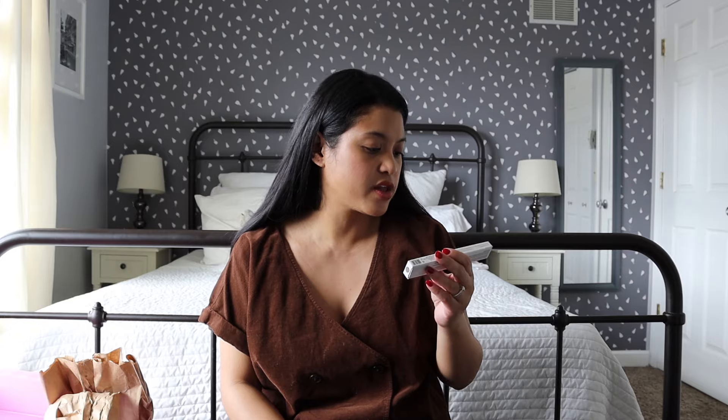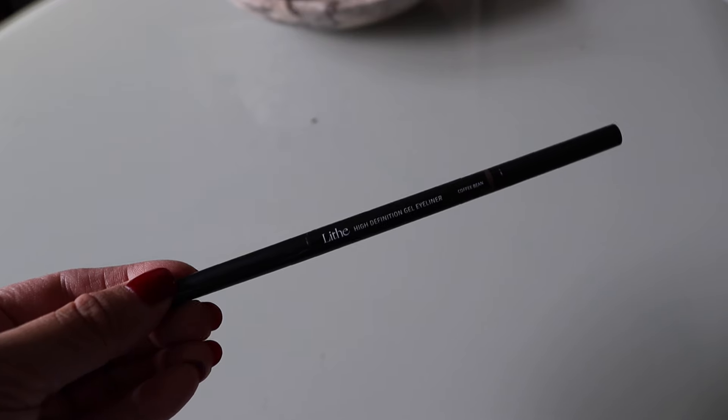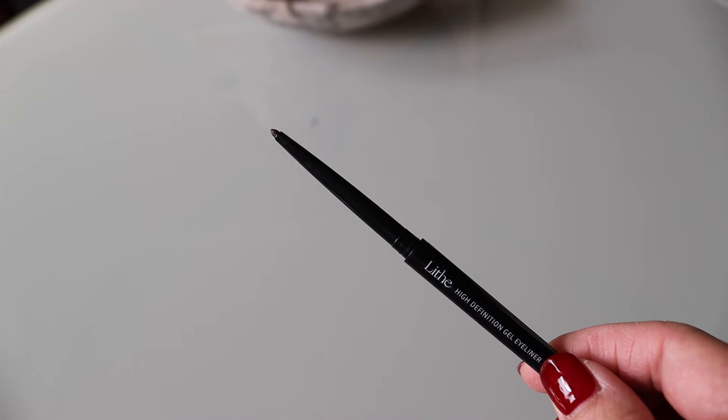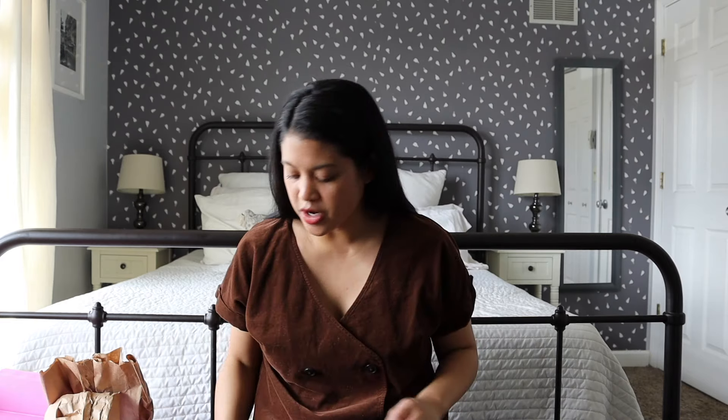Next we have the Lithe High Definition Gel Eyeliner pen with a built-in angled brush in the color Coffee Bean. I really like brown eyeliners — I think black looks harsh against the eyes and brown is softer. One side has a very fine tip eyeliner and the other has the angled brush, which I haven't gotten before, but I want to try it out.